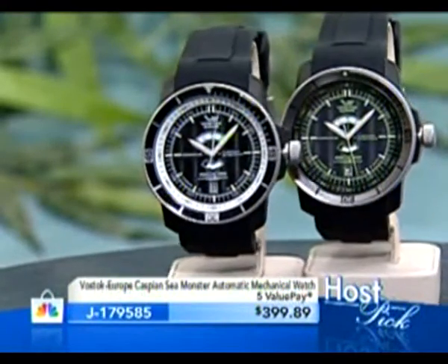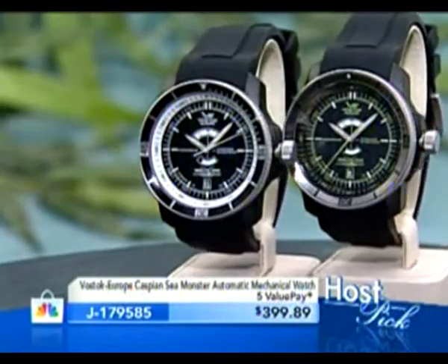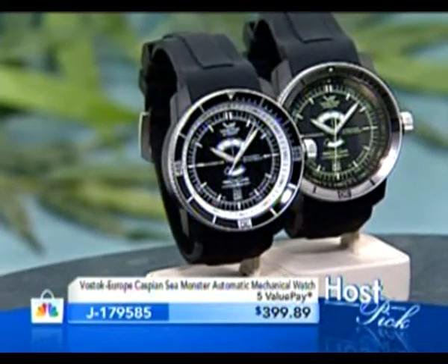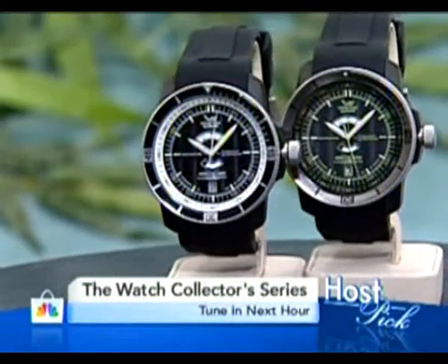Host pick time — here's the deal. This is tritium tubes, hand-built technically from Lithuania, but think of it as hand-built Russian pieces with a proprietary mechanical automatic engine: the Caspian Sea Monster. I don't think there's been a time it's been here that it hasn't sold out, and I'm thrilled it's back. We've got either green or white accent, under four hundred dollars. It's not a homage or facsimile — it's the genuine article.